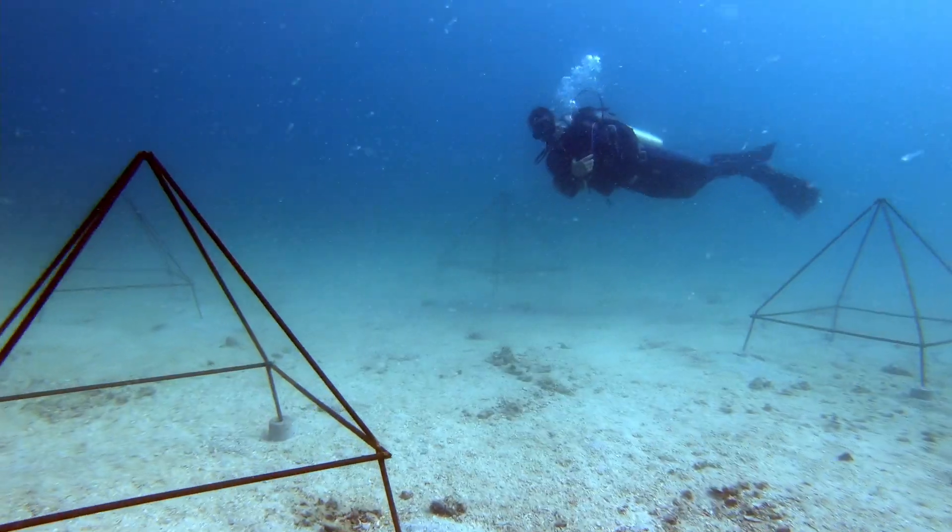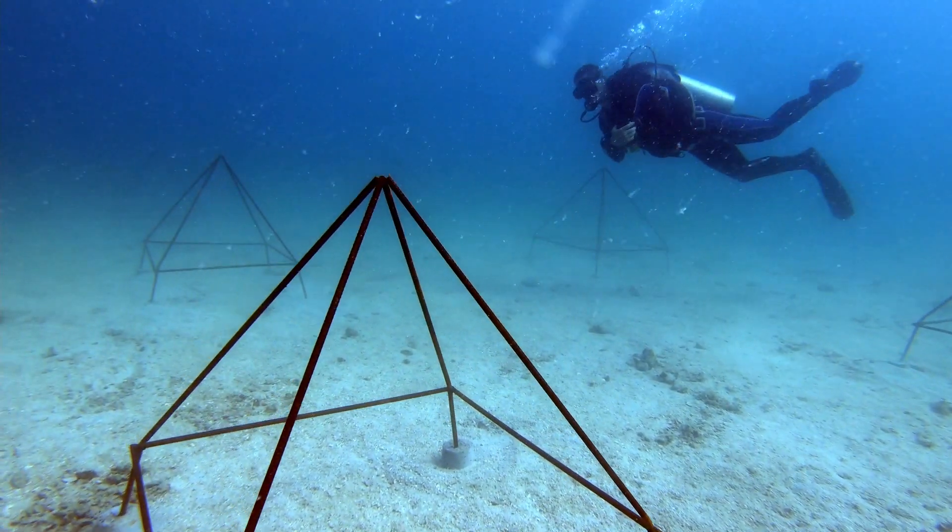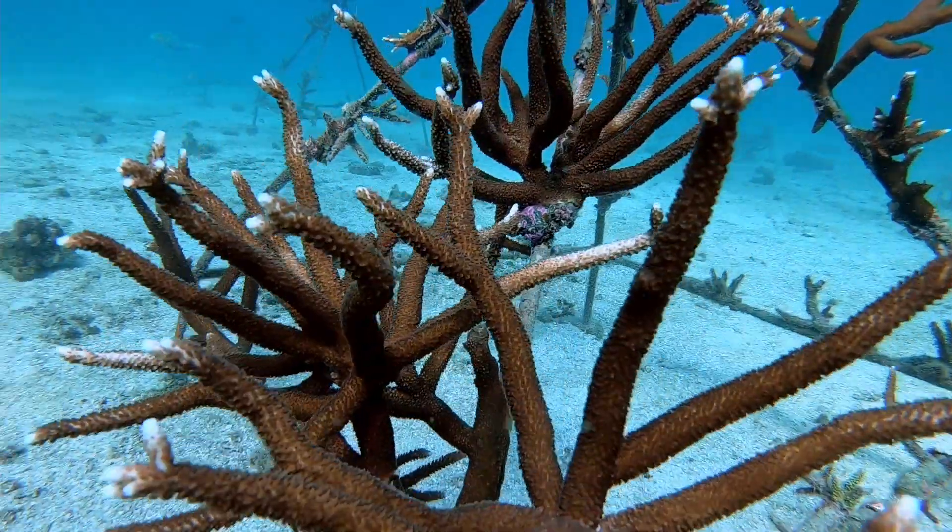We have been building a coral garden for a little less than two years now. At the end of the video I will share with you how you can become a part of it, but first we're going to show you how an introduction course to coral conservation looks like with Simple Life Divers.